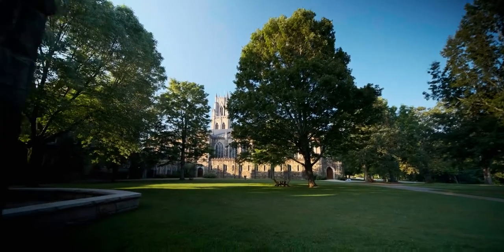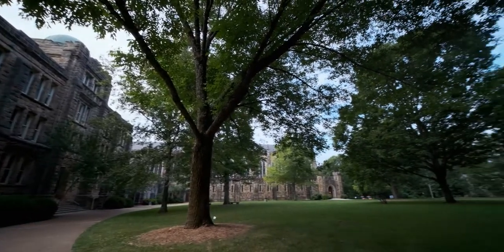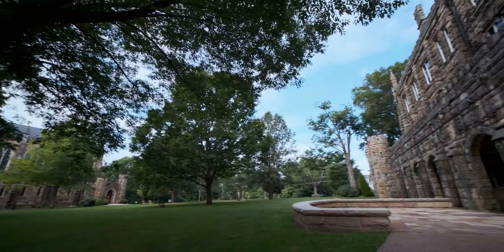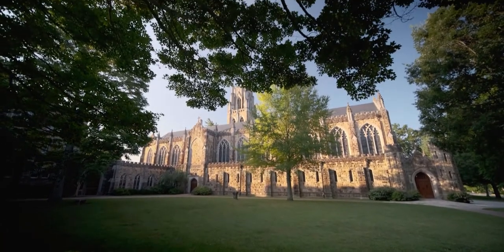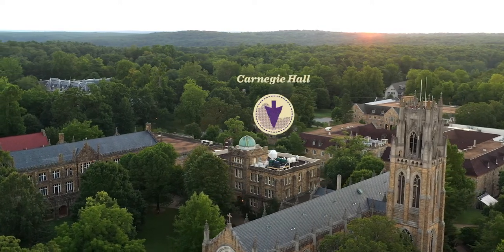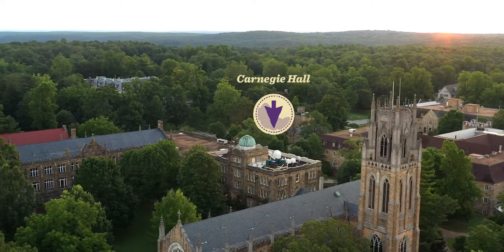Our first stop is the Quad, a calm green space cradled by buildings housing academics, co-curricular offices, administrative offices, and sacred spaces for worship and reflection. Carnegie Hall, the central building, is home to the Career Center and the Babson Center for Global Commerce.